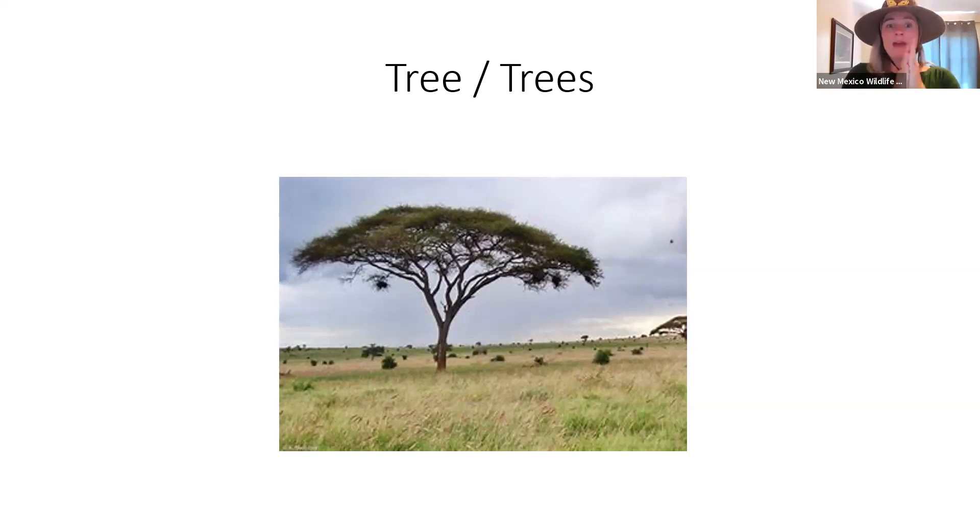This is a sign we've had before, and this is called an acacia tree — they're all over Kenya. We sign tree like this, or you could sign it like this for many trees or a forest. So: tree, forest.